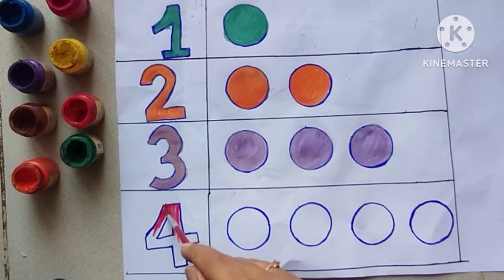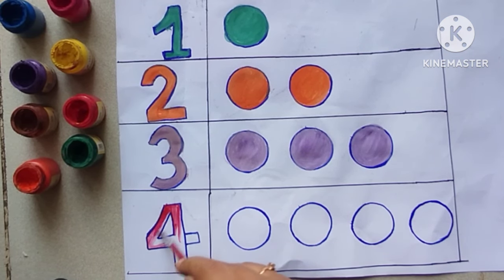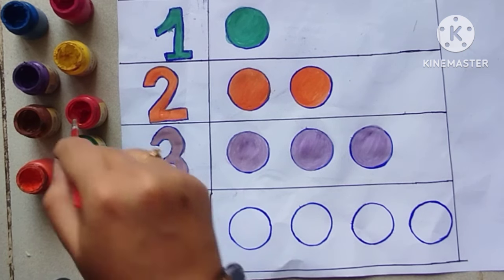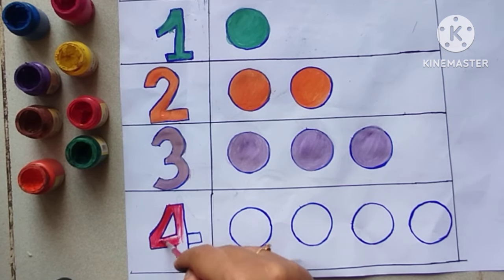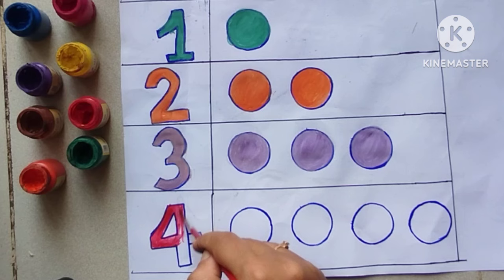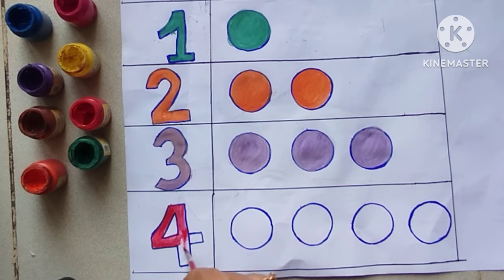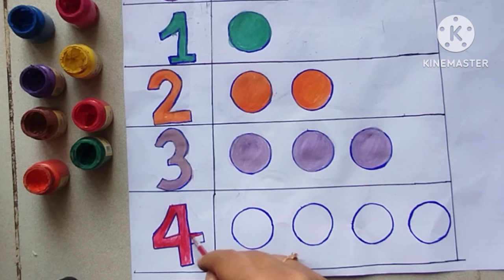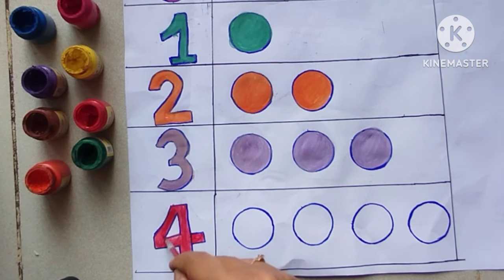Coloring number four red. One, two, three. Four circles.